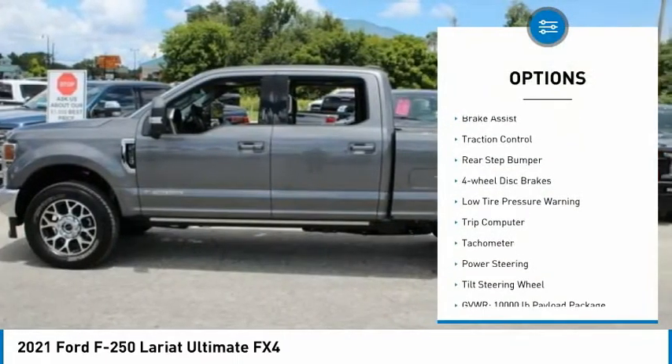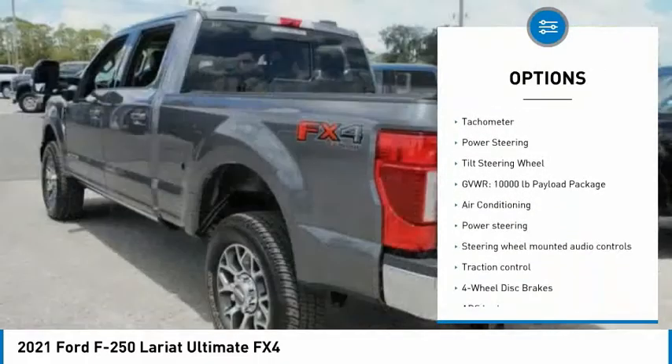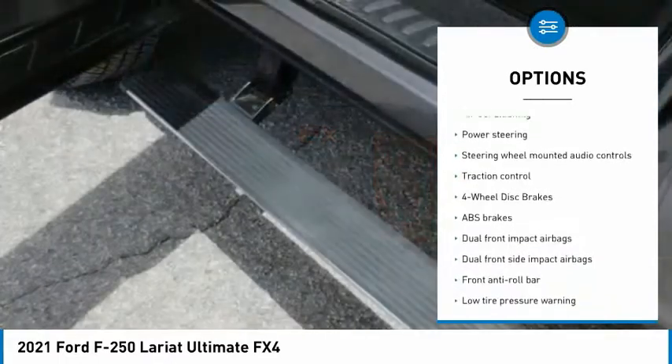Electronic stability control. Brake assist. Traction control. Rear step bumper. Four-wheel disc brakes. Low tire pressure warning.